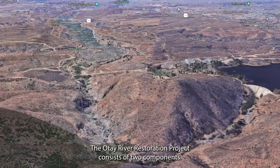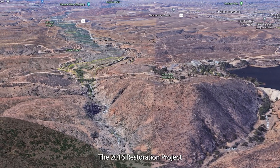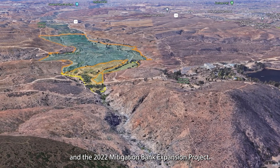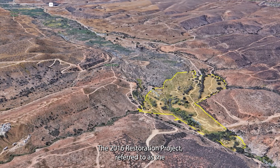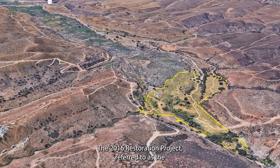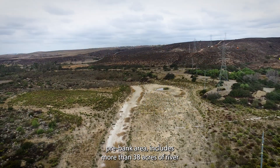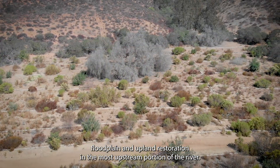The Otay River Restoration Project consists of two components: the 2016 Restoration Project and the 2022 Mitigation Bank Expansion Project. The 2016 Restoration Project, referred to as the pre-bank area, includes more than 38 acres of river, floodplain, and upland restoration in the most upstream portion of the river.